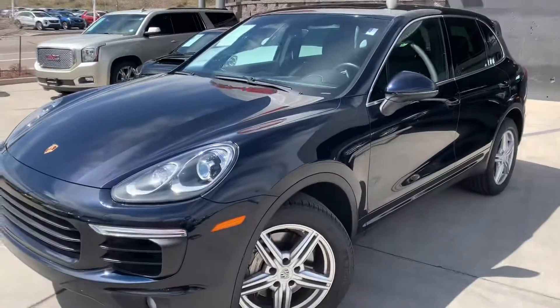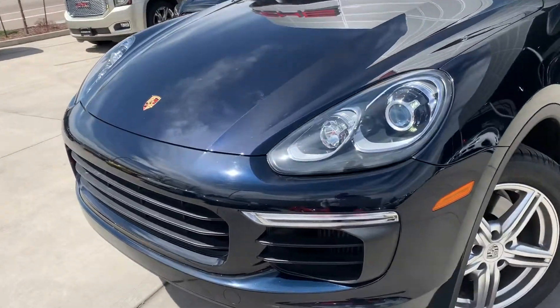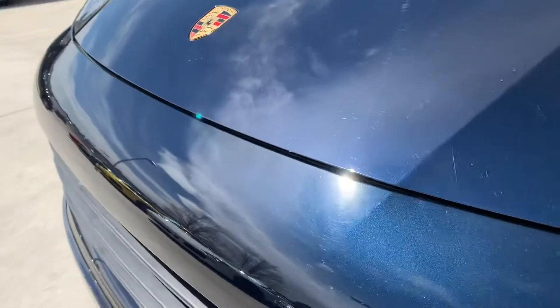Hi Tony, this is James at Porsche Colorado Springs. This is the 2015 Cayenne S. Just wanted to show you this car like you were here in person. It's really fantastic inside and out. It's been taken really, really good care of.